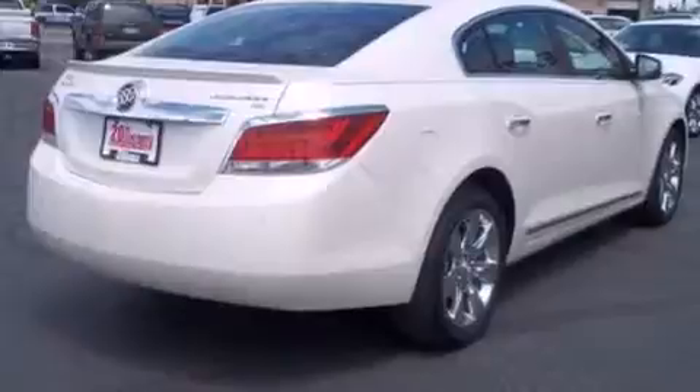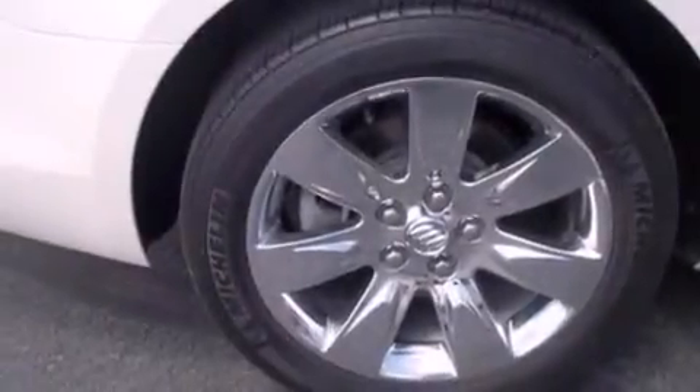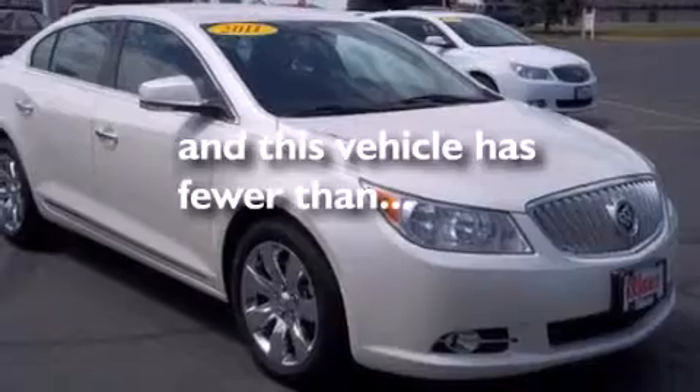Air conditioning, cruise control, an auto-dimming rearview mirror, seven intelligently positioned speakers, leather seats, side curtain airbags, front and rear reading lights, an anti-lock braking system, a rear spoiler, and this vehicle has less than 27,000 miles.